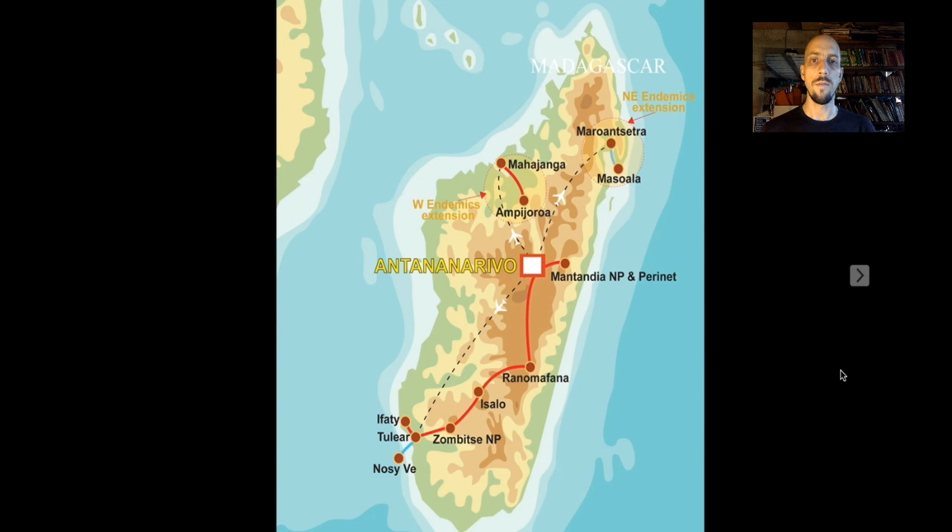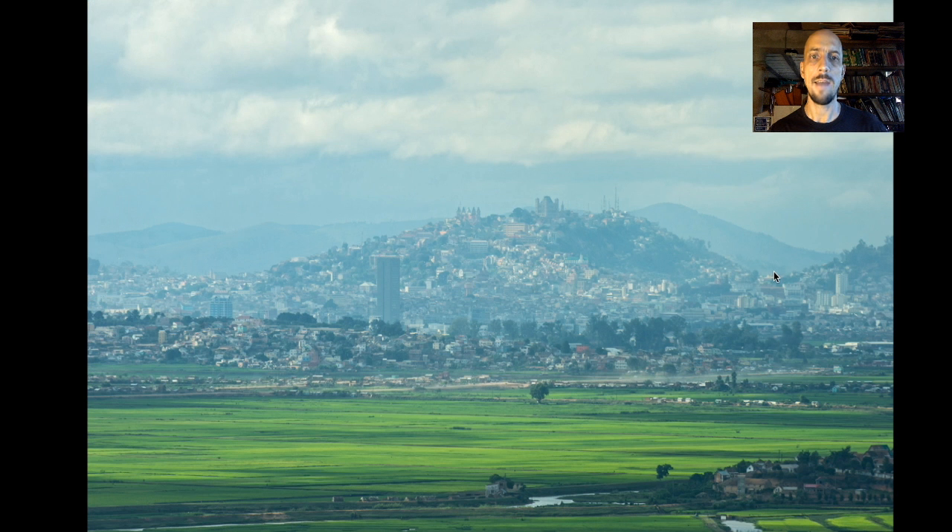So I'll take you on a virtual tour now. This is the birding tour that Tropical Birding does. We offer two extensions — one up to the northwest and one to the northeast — and then I'll focus on the main tour, which is a big loop in the south. We fly out of the capital and then drive back up. But every trip starts in the capital of Antananarivo.